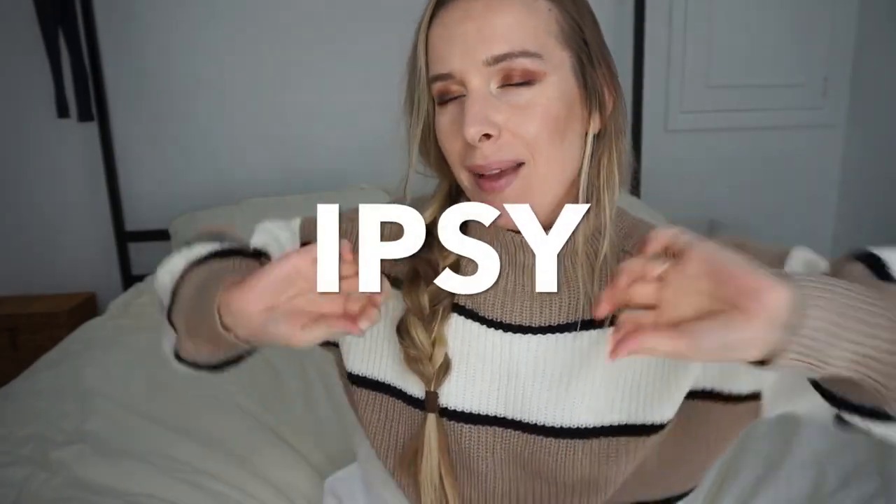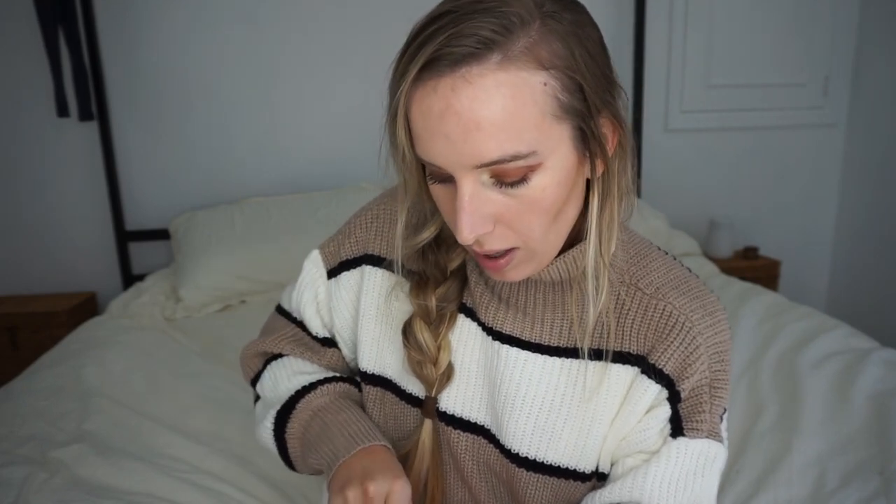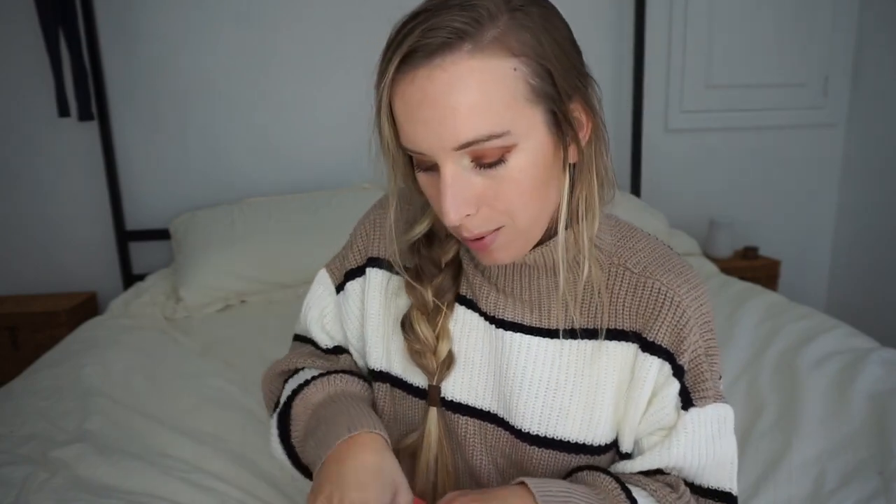Hey, welcome back! I have my ipsy October — spooky month bag. I may have looked on YouTube and watched a couple of unboxing videos from other people, so it may not fully be a surprise. But if you know anything about ipsy, they do a ton of different bag variations for people, so we'll see.